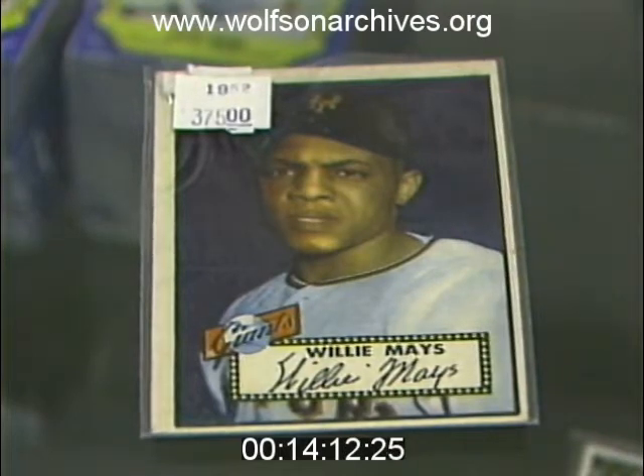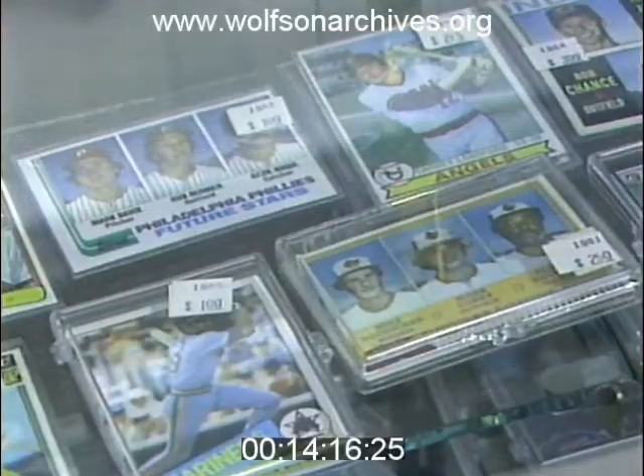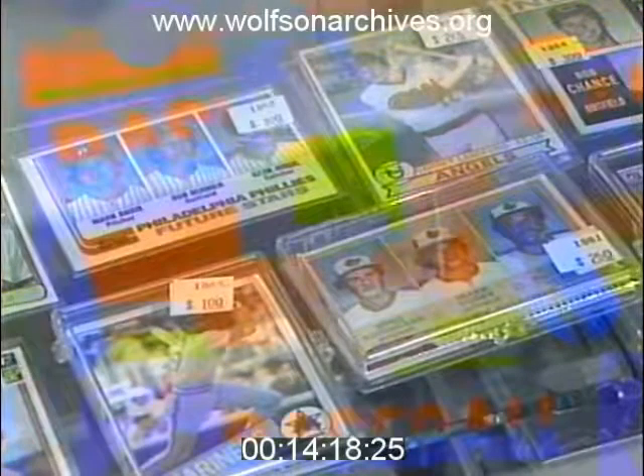See this Willie Mays card from 1952? Its price today is $375. Like these other bubblegum cards, it started in a pack of gum like this.